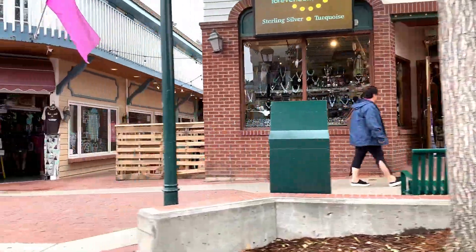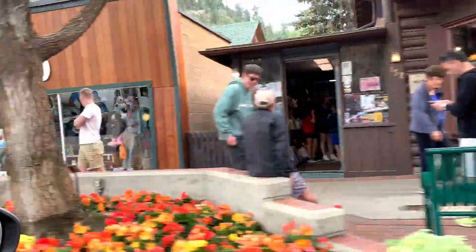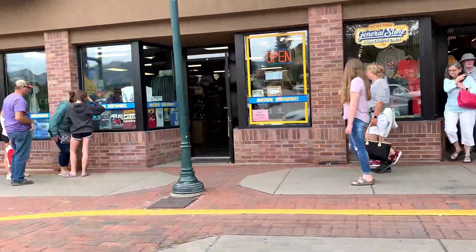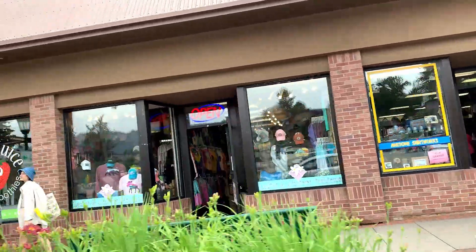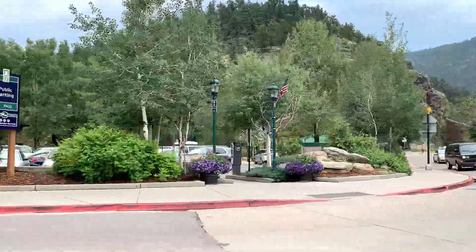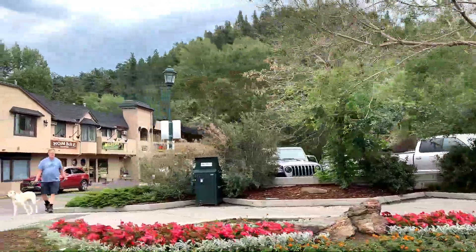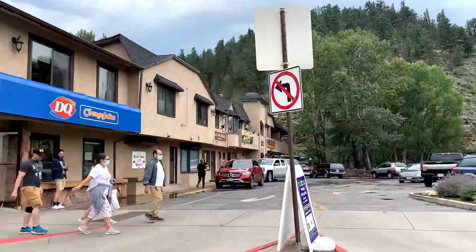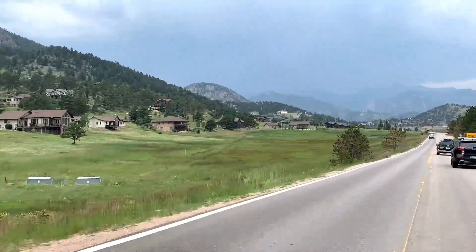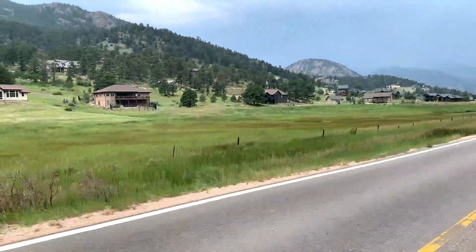Last video we entered at Estes Park. In this video we're going to be continuing our journey from here to Rocky Mountain. Estes Park is a beautiful place — there are a lot of hotels, restaurants, and shopping options. Friends, if you come to Rocky Mountain, make sure to check out this place. All the routes from Estes Park to Rocky Mountain are very scenic, so make sure to watch without skipping the video.